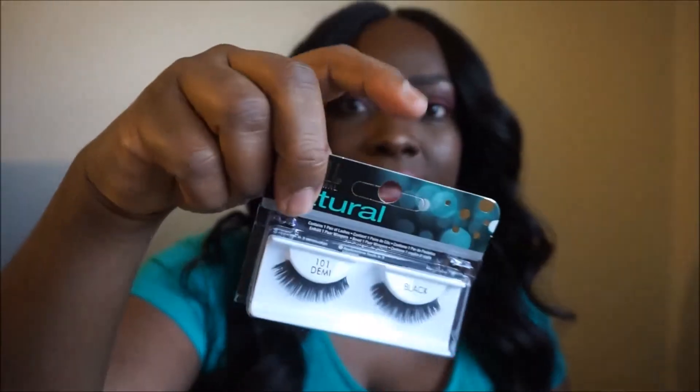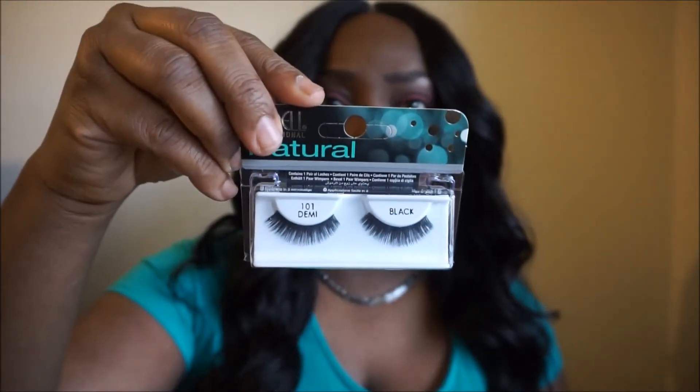Next I have an eyeshadow palette from Shop Hush, and these will also be included in the giveaway. These are their fancy pressed powder eyeshadow — I think this is a Dupe for Okalon palette. I also got these Ardell lashes from Shop Hush too — they were cheap so I got them.